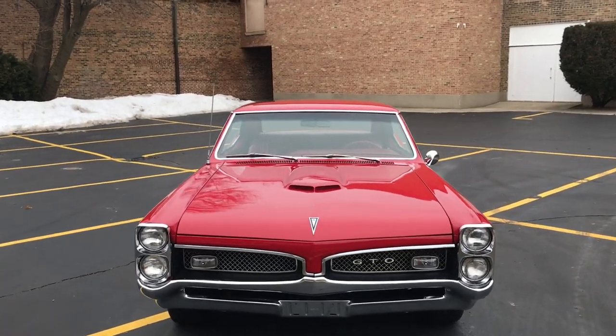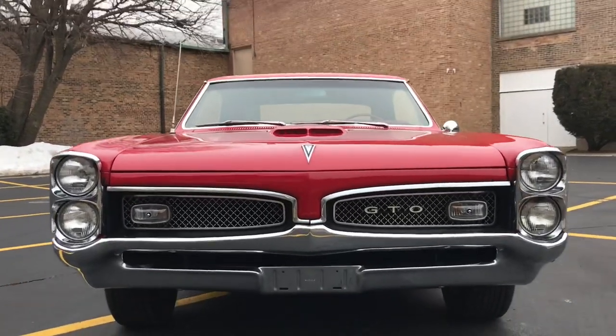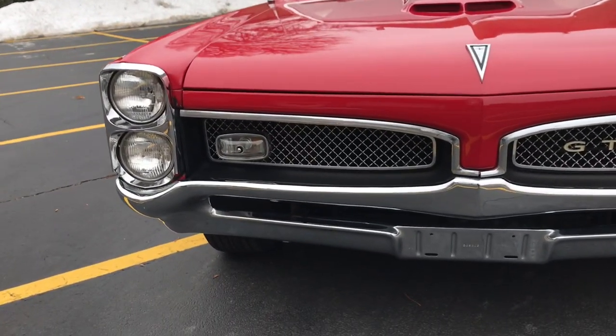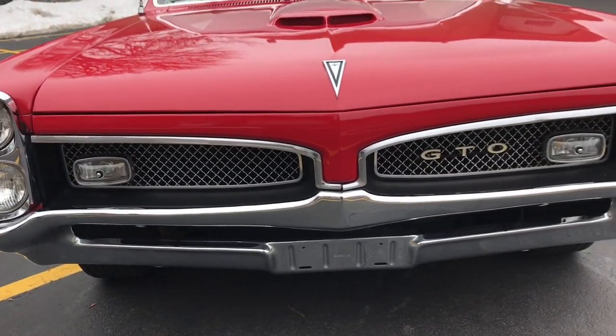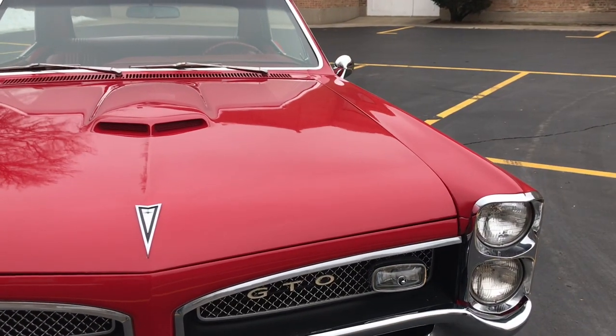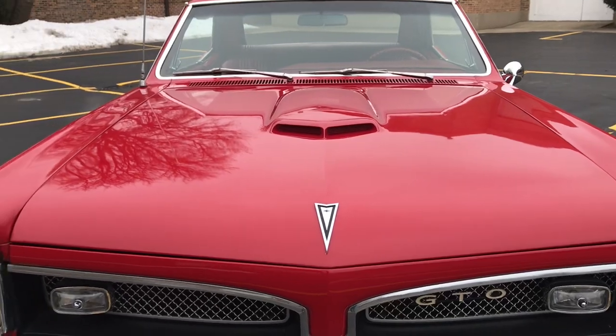This is our '67 Pontiac GTO. This video will cover a few different things. First off, there will be a very slow-paced walk-around of the car, followed by a second walk-around showing close-ups of all the cosmetic blemishes, and then some clips of the interior as well as under the hood and the car running.